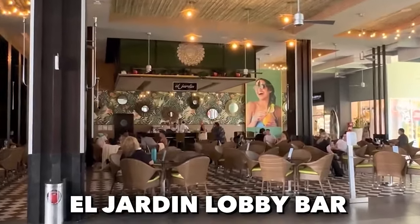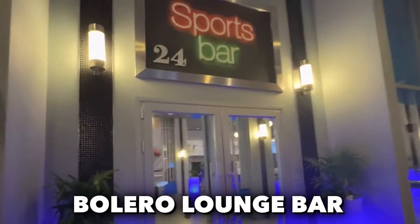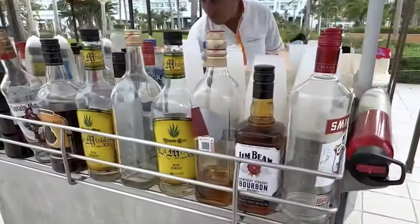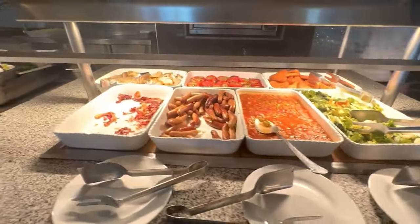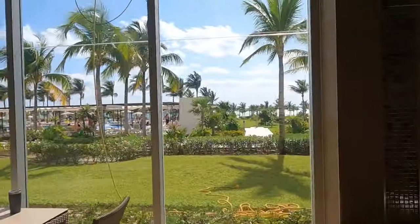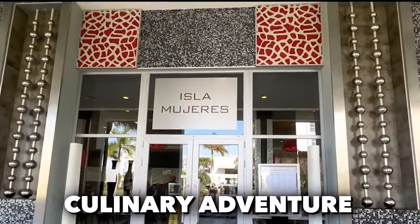The resort's bars, including El Jardin Lobby Bar, Plaza Bar, Sports Bar, Bolero Lounge Bar, and the Tequila Pool Bar with a swim-up option, contribute to the lively and social atmosphere, providing an array of beverages to complement the food. With this rich and diverse array of food and drink options, the Rio de Namar ensures that every palate is catered to, offering a truly immersive and satisfying culinary adventure within the comfort of the resort.